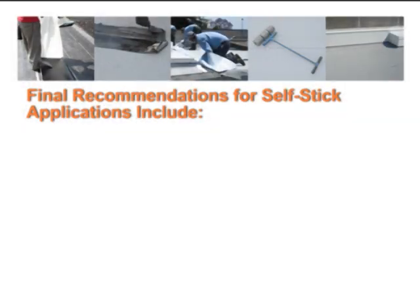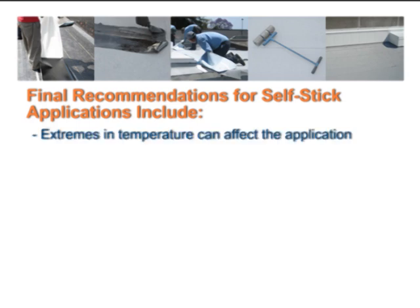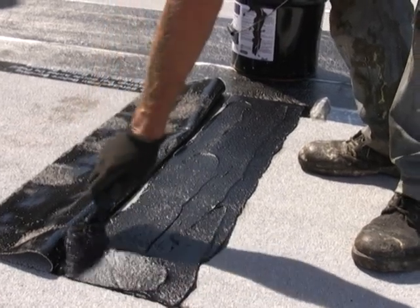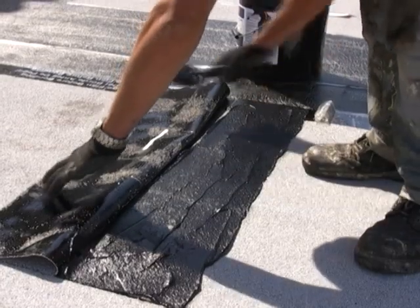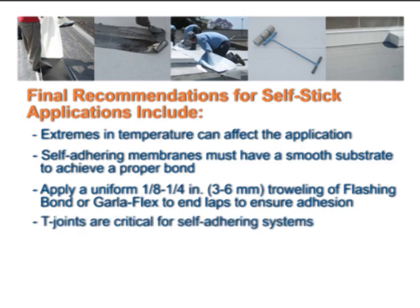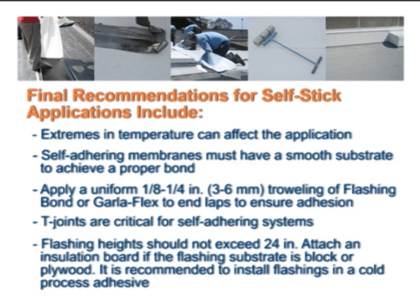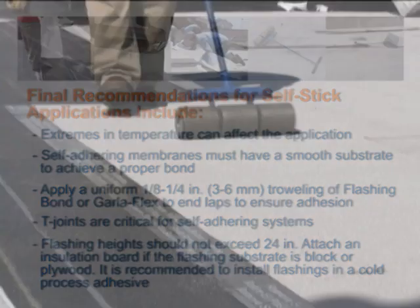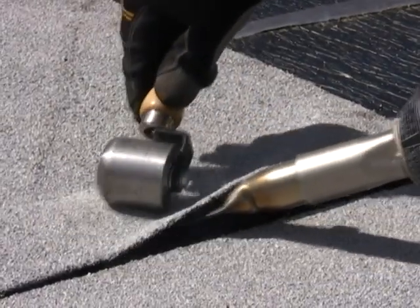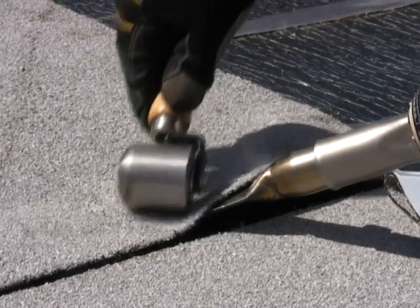A few final important recommendations for self-stick applications: Extremes in temperature can affect the application of self-stick systems. Self-adhering membranes must have a smooth substrate to achieve a proper bond. At end laps, flashings, or wherever the self-adhering membrane touches a mineral surface, apply a uniform 1/8 to 1/4 inch troweling of flashing bond or Garleflex the full width of the end lap to ensure proper adhesion. T-joints are critical for self-adhering roof systems. Flashing heights should not exceed 24 inches. Attach an insulation board if the flashing substrate is block or plywood. Often, it is recommended to install flashings in a cold-process adhesive in self-adhering systems. Use a heavy weighted roller working outward from the center of the sheet to prevent voids. A handheld hot-air welding gun can be used to warm the lap areas and improve adhesion, especially when temperatures during installation are cooler.